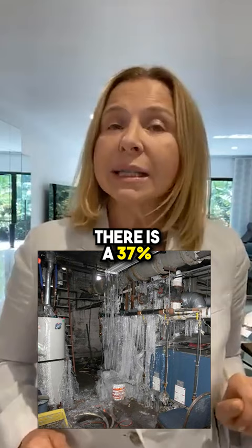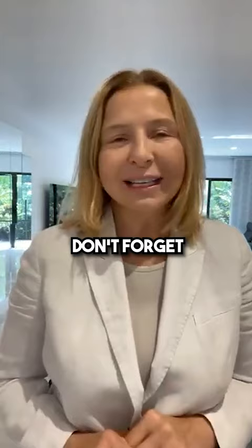Protect indoor pipes that cost $5,000 or more to repair. There is a 37% chance that all pipe breaks occur in the basement.